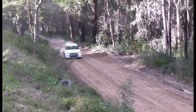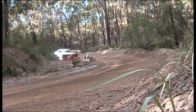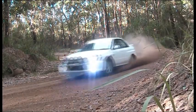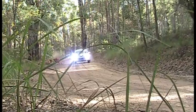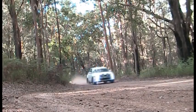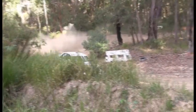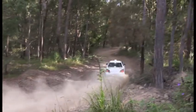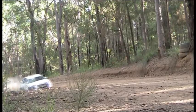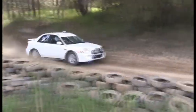Next up we have Brad in a WRX Subaru. Again throwing it into the corner — a four-wheel drive car here, so somewhat of a different technique to driving. Get all the power to the ground. Two-litre turbocharged engine. It takes a bit of a technique to drive these four-wheel drive cars; they seem to require a certain different driving style to both the front and rear-wheel drive cars.